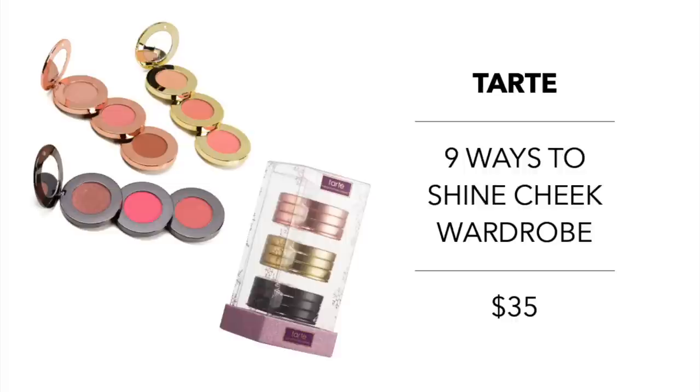Tarte has a really impressive launch this year — the Nine Ways to Shine Cheek Wardrobe coming in at $35. This is super great, especially for travelers. The set includes nine total cheek shades in three stacks, each featuring a bronzer, blush, and highlighter. The stacks consist of a rose gold stack, a gold stack, and a gunmetal stack. I also love this because you can split them up — they stack together, so you can easily throw them in your cosmetic case when traveling.